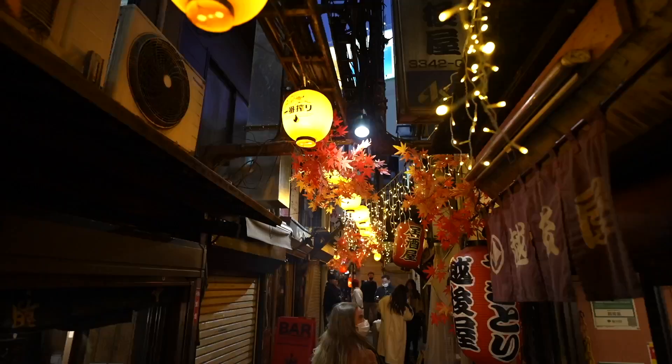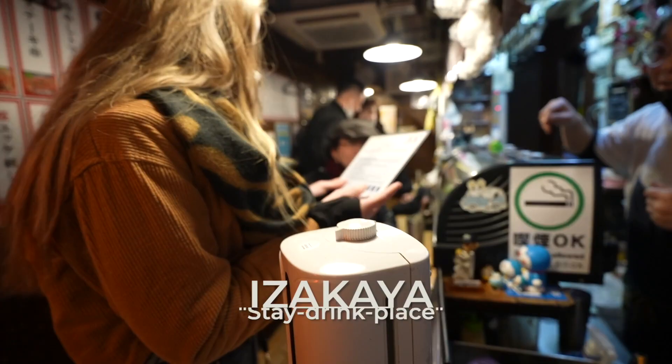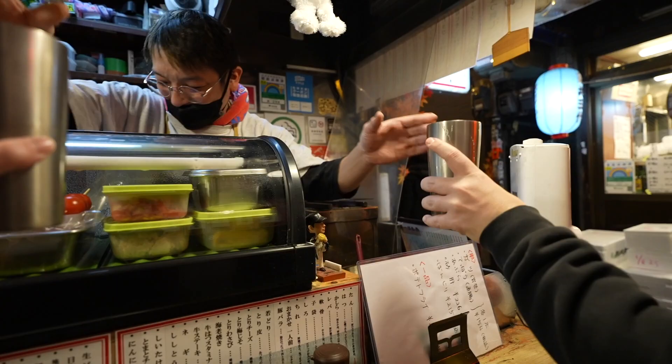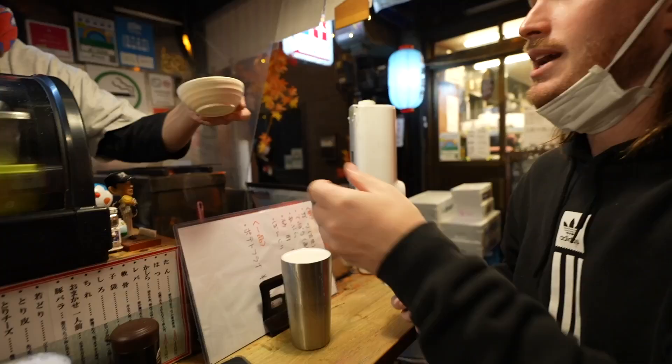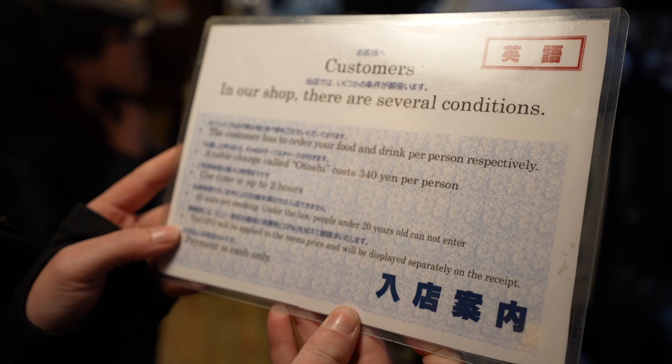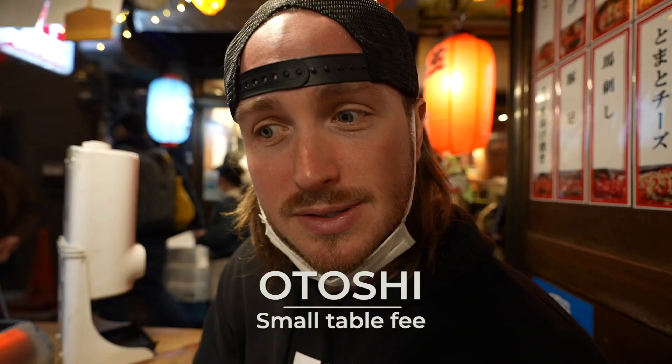What we're at right now is an izakaya, which is like a tavern-type deal where you get food. You normally pay a little seating fee — I think it's called an otoshi. The good thing about that is you will get these little appetizers included in the seat fee, which is like 300 yen.